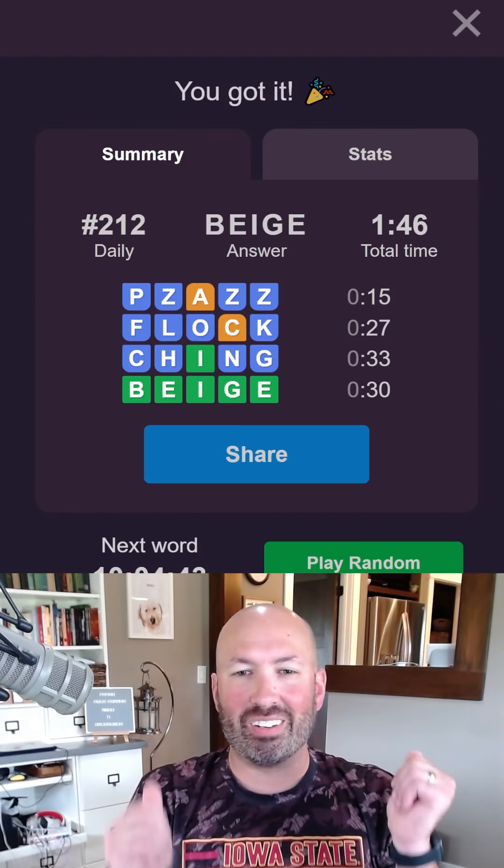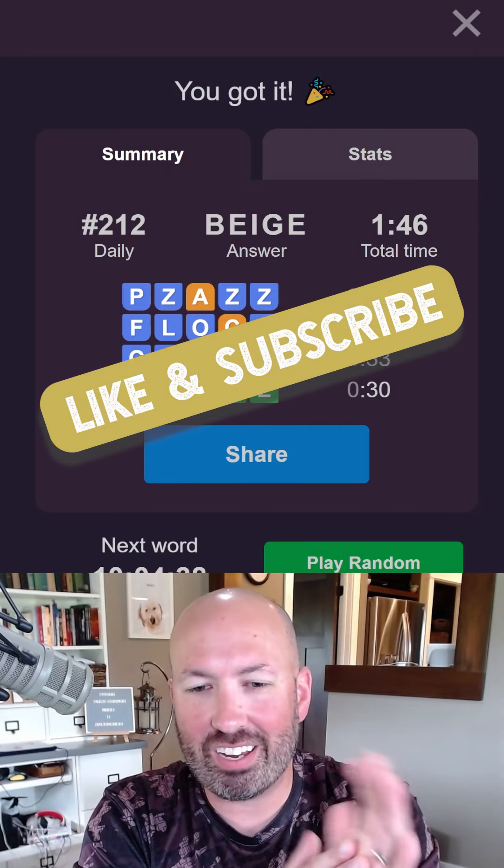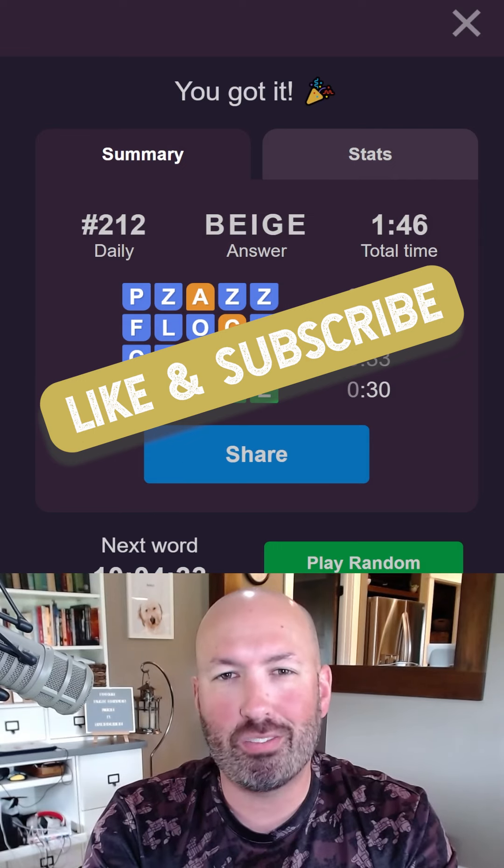Oh, it's beige! All right, cool. There we go. Starting with pizzazz was definitely a little bit trickier, but still got it in four. Let me know how you did with today's Wordle Peaks, and be sure to subscribe for more puzzles.